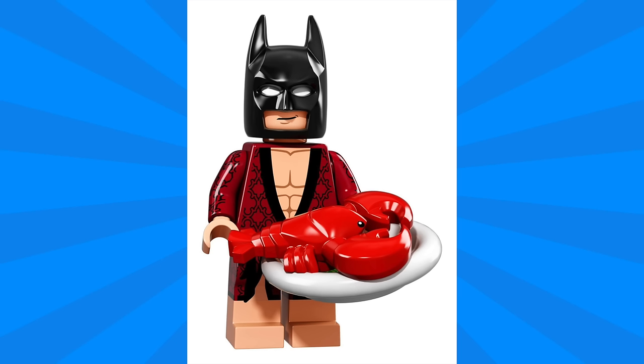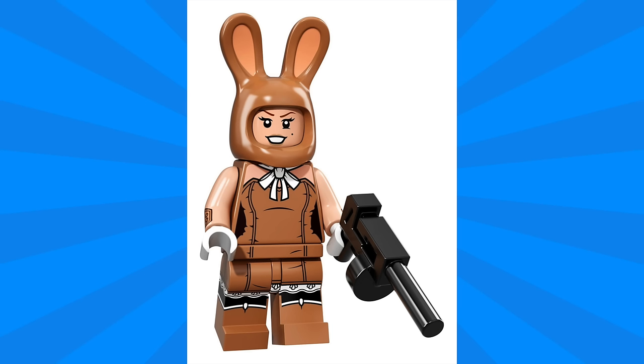Next up we have Lobster Lovin' Batman, and I really like the details on the robe. He also comes with a plate and this all-new lobster minifigure, which looks great.